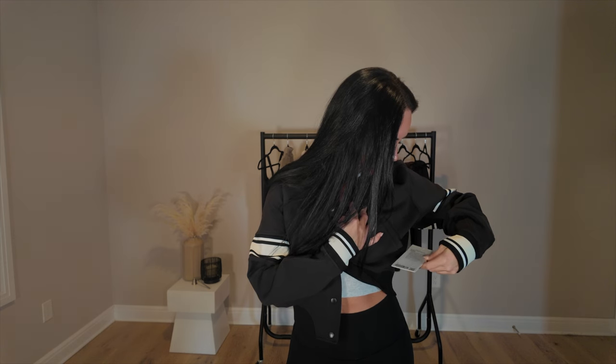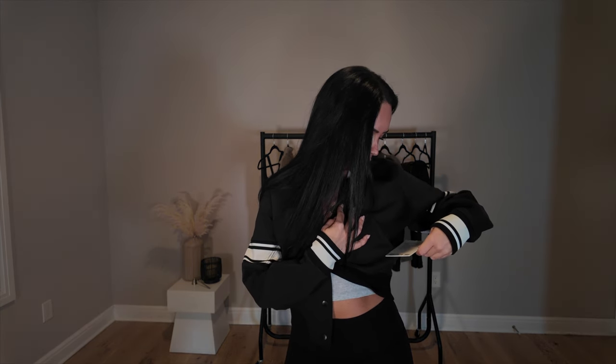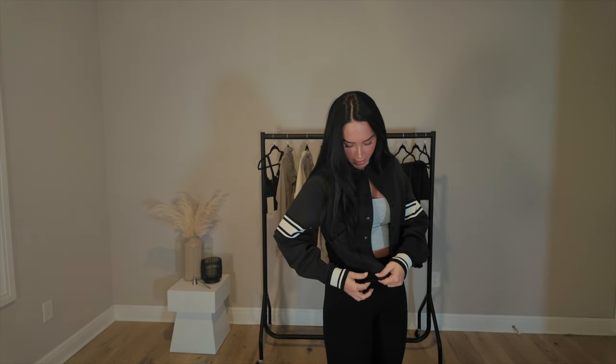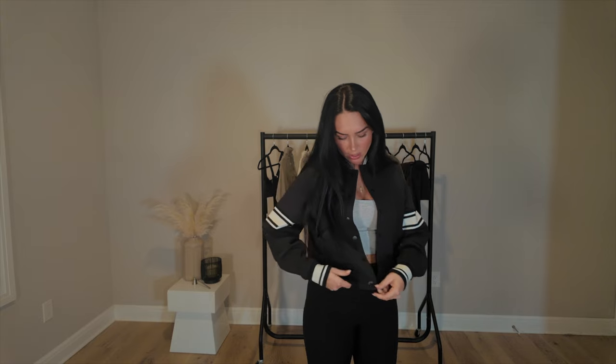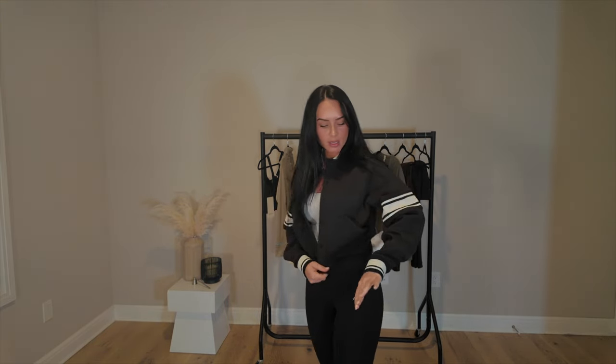This is the snap front varsity jacket. It's sweat-wicking, quick drying, and wind resistant. The stretchy material runs along the end of the jacket, all the way to the back, just like the sleeves and arms, and then there's a neck piece too.